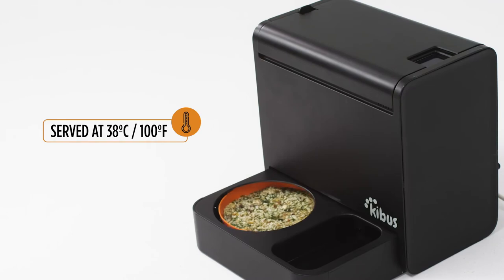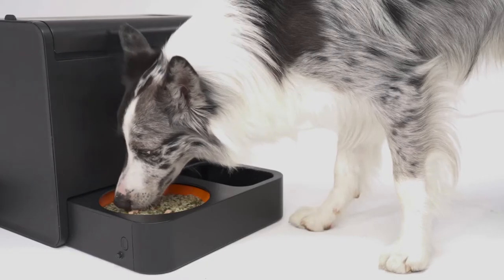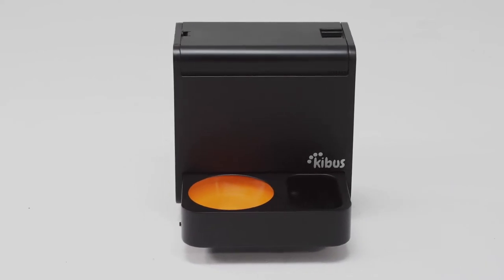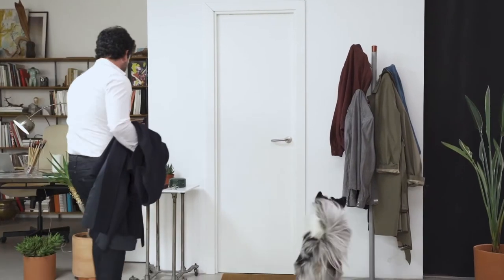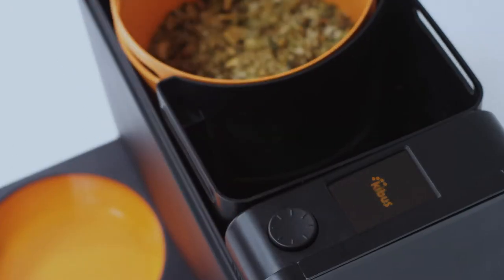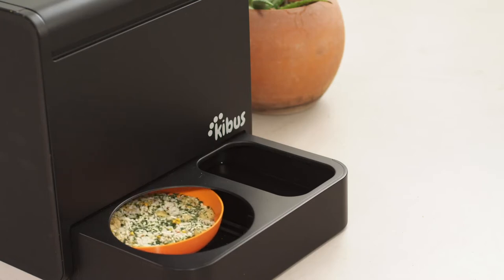With Kibbis, you can feed them on a healthy and natural diet in a much more convenient way. This is the Nespresso for dogs. You no longer need to worry about when to feed your dog. Set up Kibbis to cook for them automatically so you can carry on with work or your daily routine while sticking to their feeding times with freshly made food served right under their noses.